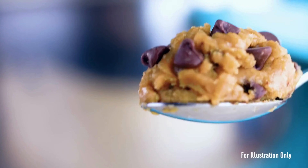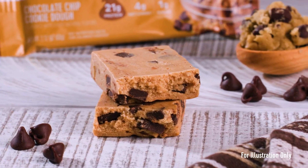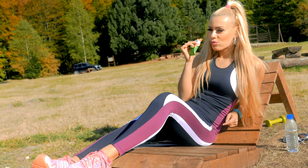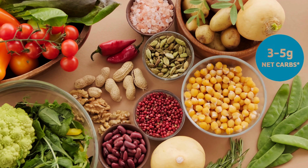First and foremost, this bar packs a powerful punch with 21 grams of high quality protein per serving, making it an ideal post-workout snack or a protein-packed treat on the go.